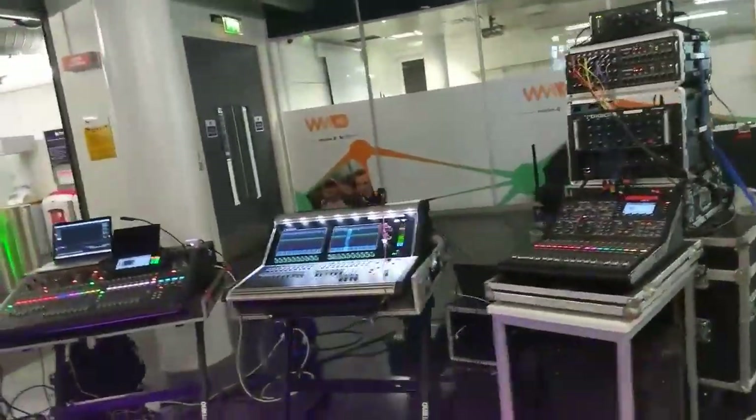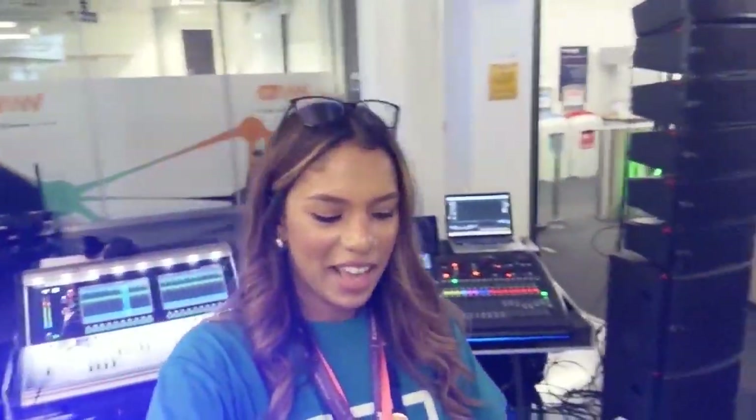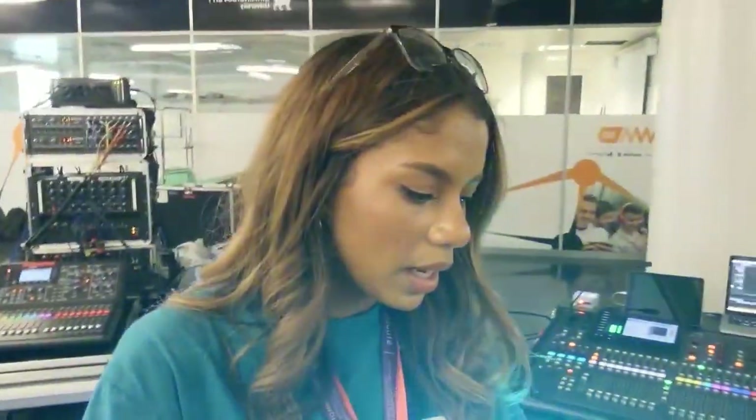Going over to the Live Sound Society — this is really cool. Fun fact: the music course has 100% student satisfaction in the NSS 2019 — that's the National Student Survey. With the Live Sound Society, you have the chance to work on live gigs in Birmingham, get loads of experience and practice. It's a really good opportunity.